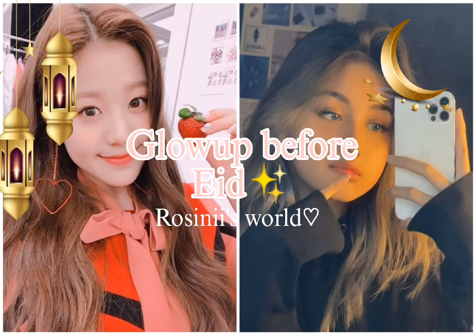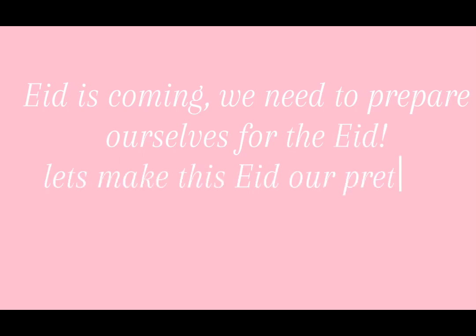Glow up before Eid. Hey guys! Eid is coming. We need to prepare ourselves for Eid. Let's make this Eid our prettiest Eid ever. Let's go!